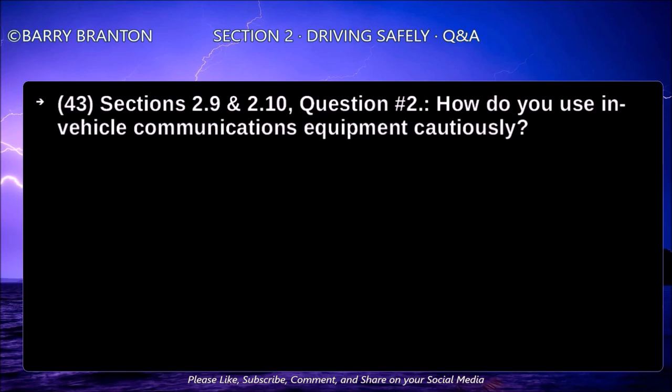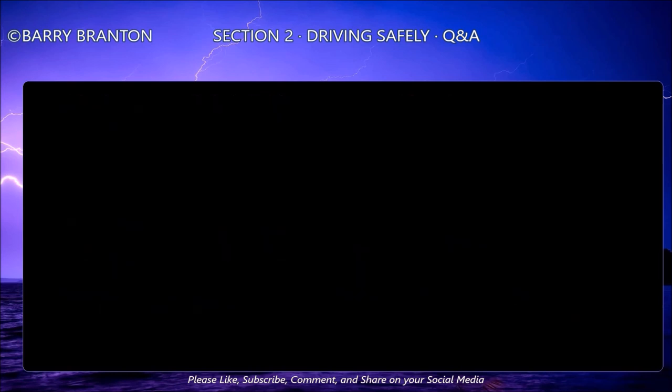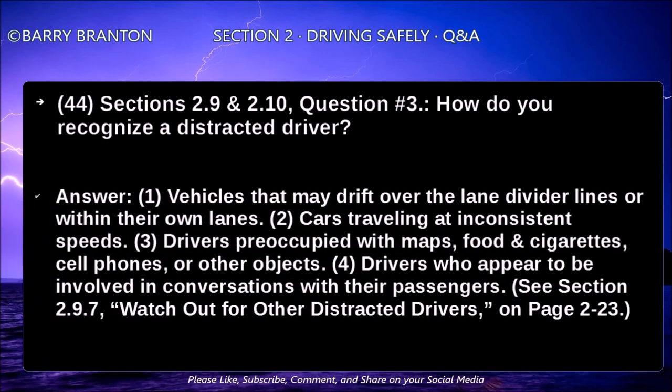How do you use in-vehicle communications equipment cautiously? By assessing all potential in-vehicle distractions before driving, developing a preventive plan to reduce or eliminate possible distractions, expecting distractions to occur, and discussing possible scenarios before getting behind the wheel. How do you recognize a distracted driver? Vehicles may drift over the lane divider lines or within their own lanes. Cars traveling at inconsistent speeds. Drivers preoccupied with maps, food, cigarettes, cell phones, or other objects. Drivers who appear to be involved in conversations with their passengers.